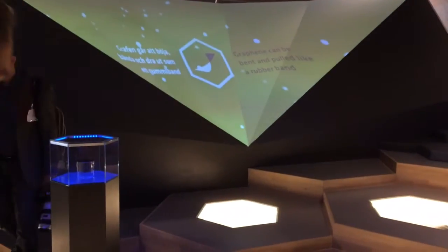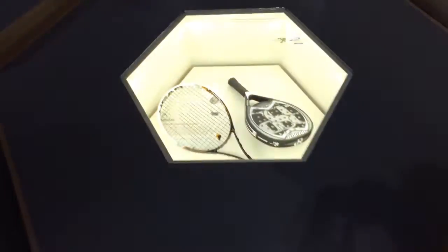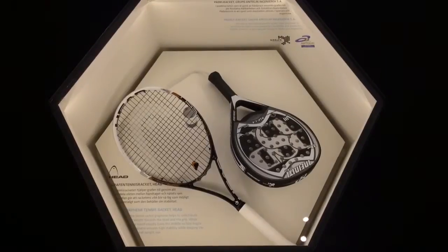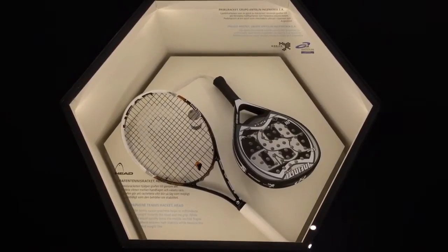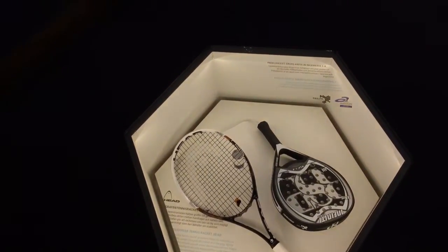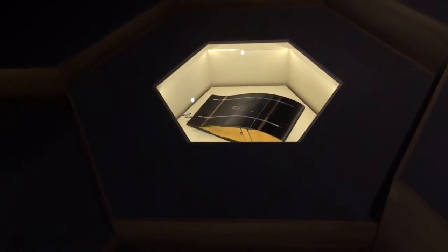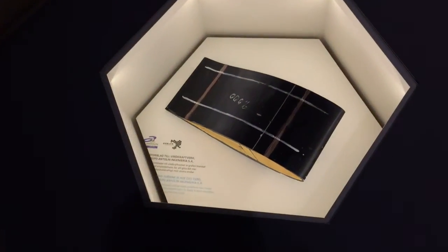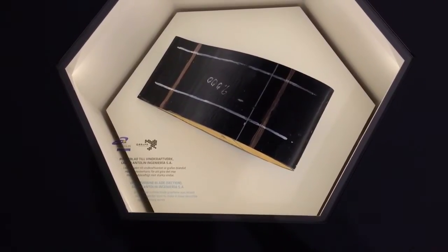Last but not least, we have this staircase where we also showcase applications for graphene. For instance, we have a tennis racket and a paddle racket reinforced with graphene, which makes them very strong but at the same time very light. That might sound trivial, but if we keep going with this story, in the future we might be able to reinforce planes — thereby not only reducing fuel consumption but also saving costs and saving the environment.